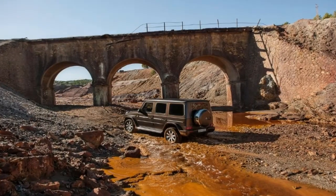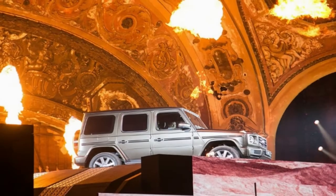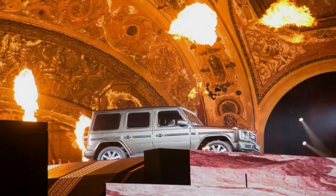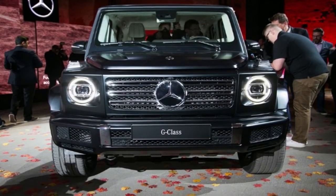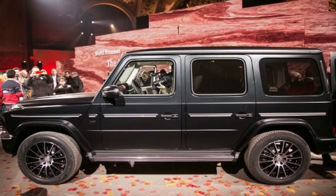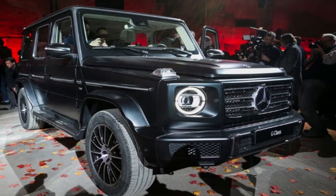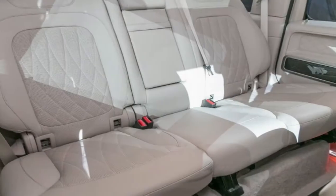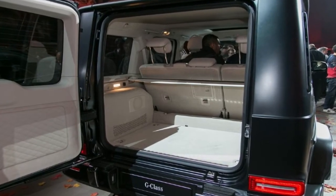Mercedes says legroom and headroom have both increased 1.5 inches up front, and front shoulder space is up 2.7 inches. The biggest change, however, is in the rear seating area, where legroom is up an impressive 5.7 inches. Add an extra 1.1 inches of shoulder space and 2.2 more inches of elbow room, and riding in the rear seats becomes a much more comfortable experience. And don't worry — the door still closes with that signature G-Wagen thud.